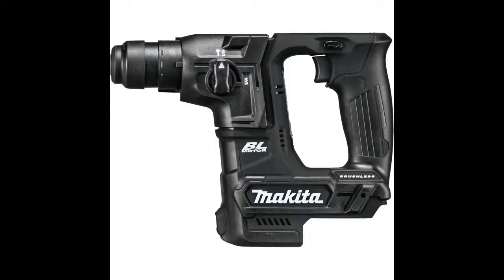The XRH06ZB has an efficient Makita BLT brushless motor for up to 50% longer run time, increased power and speed, and longer tool life.